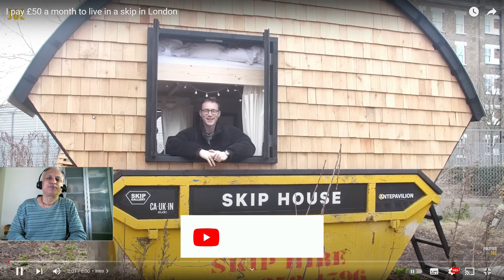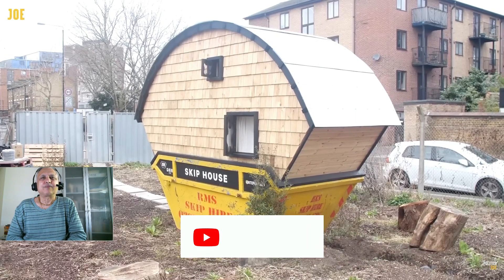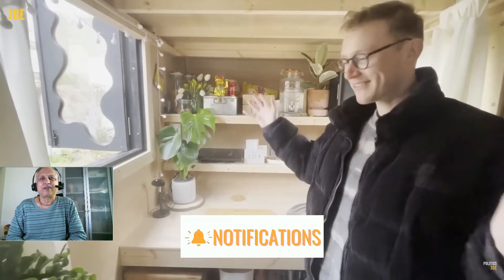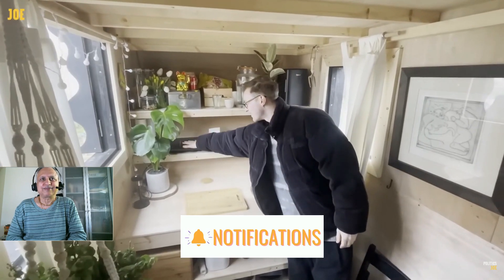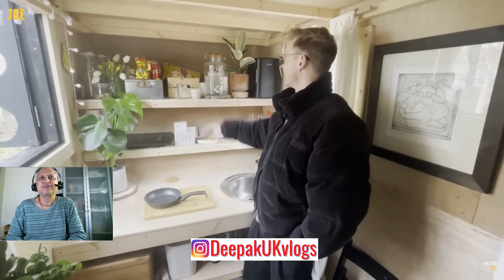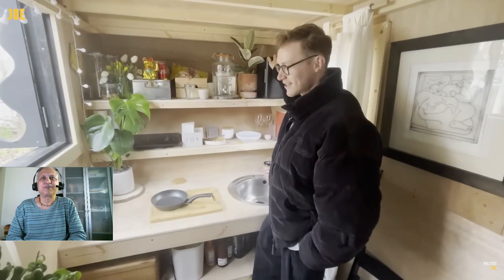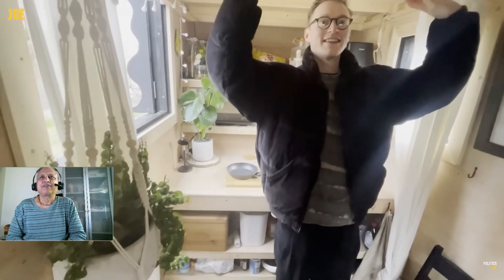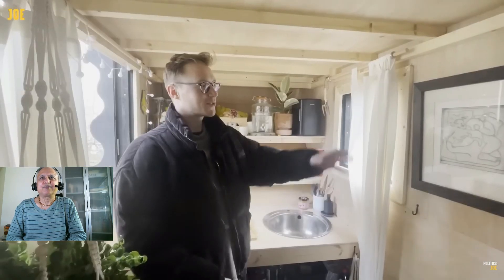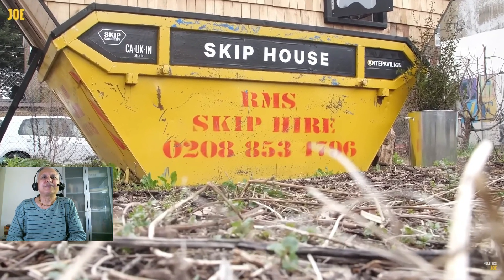My name is Harrison and I live in a skip. This is the main living area. This is my hob where I'll cook. I've got my pots and pans under here — very small one-pot meals for the next year. This is the kitchen. Got some nice little plants here. The bed is up the top, which is kind of cozy. I've filled the place with artwork from friends and family, which is nice.